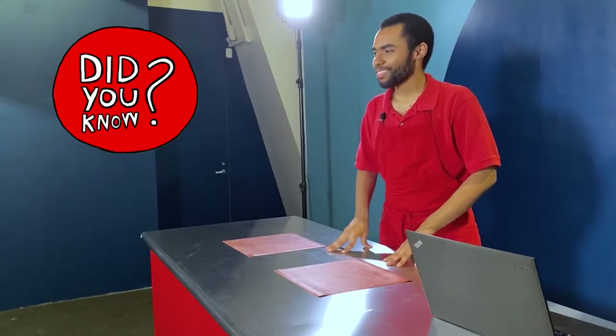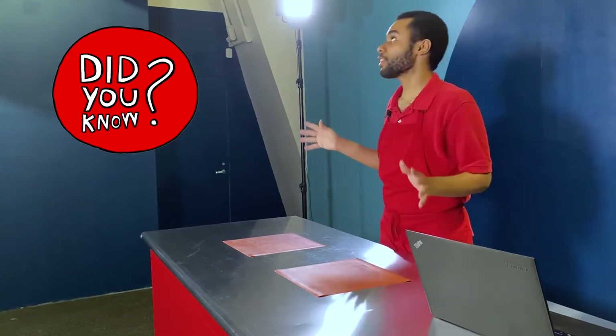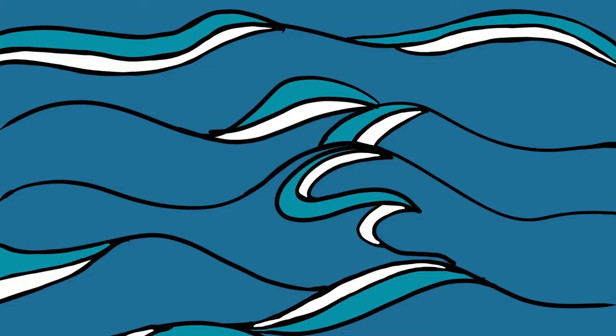Hello everyone! My name is Ian and I'm an explainer here at the New York Hall of Science. Did you know that we actually live in a sea of something that's constantly all around us? Without it, we probably wouldn't be able to hear each other right now. Take a moment to think about what that might be. I bet some of you out there are thinking about water since I said the word sea, but actually the sea that I'm talking about is the air that's all around us.